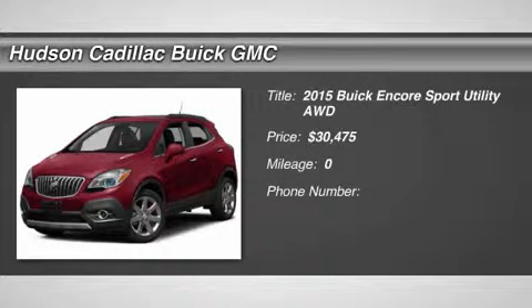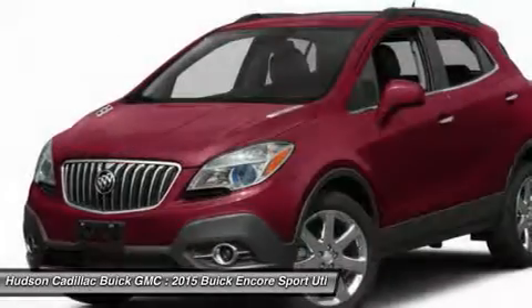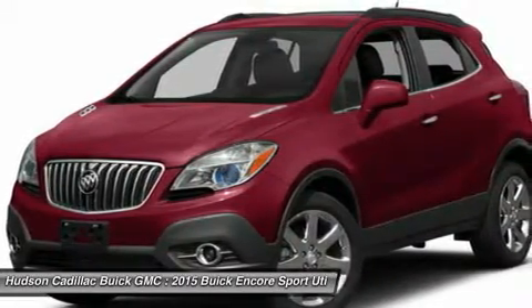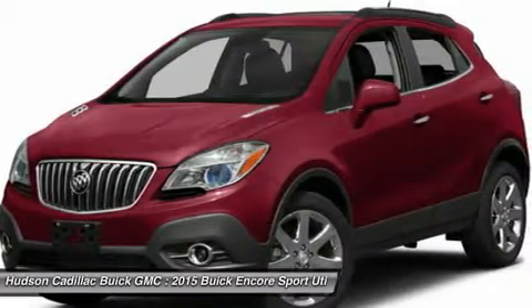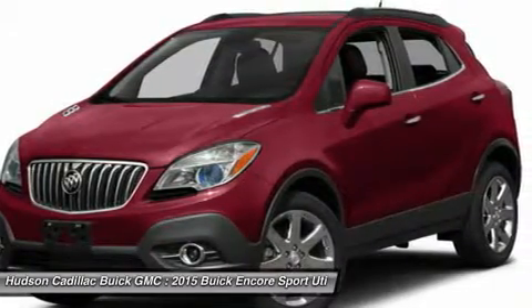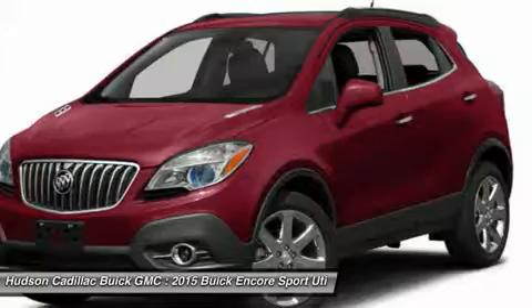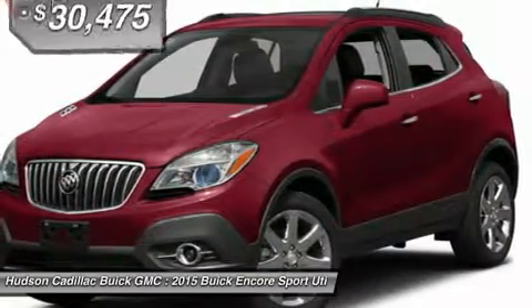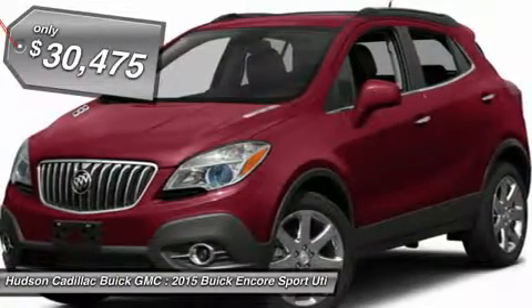The 2015 Encore captures Buick's traditional strengths while demonstrating luxury and style in a petite size. It's amazingly quiet at freeway speeds, and the suspension engulfs pavement imperfections, providing passengers with a pampered ride. Standard features that would make any car owner smile, and it's priced below $35,000.